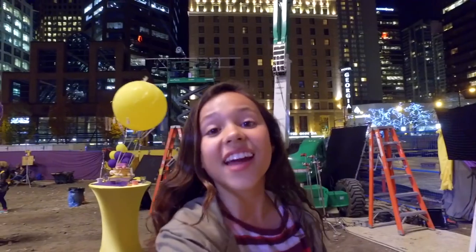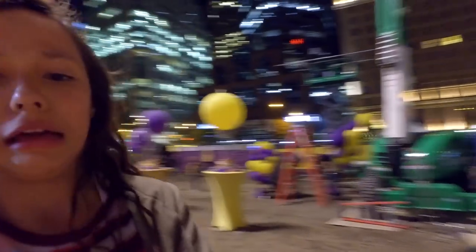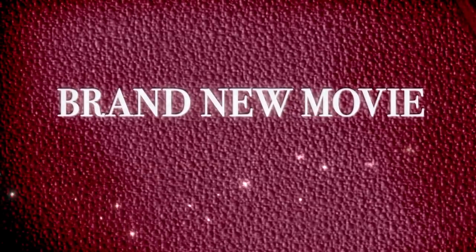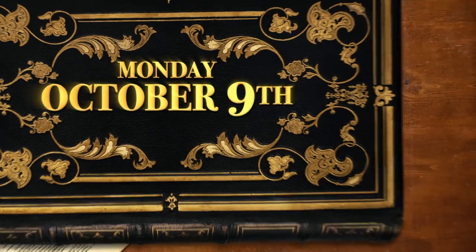That is a wrap! Thank you guys so much for watching. I hope you guys enjoyed. I'll see you later. Don't miss the brand new movie Escape from Mr. Lemoncello's Library, Monday October 9th, only on Nickelodeon.